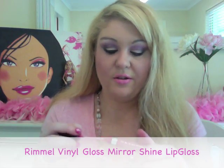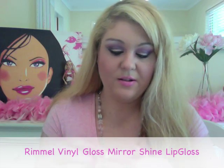Rimmel Vinyl Gloss — I'm surprised because I don't really tend to like a lot of Rimmel products, but since purchasing this lip gloss I've bought a whole bunch of other products from Rimmel and I'm a bit of a Rimmel girl now. It's a really, really nice, clear, very glossy formula. I've got it on at the moment and I've used it in quite a few other tutorials. It's called Demure and it's a really nice baby pink colour.